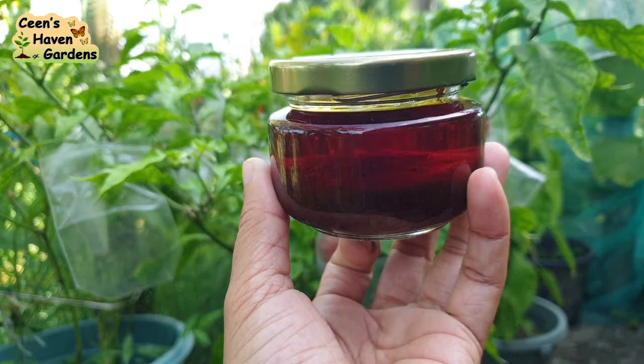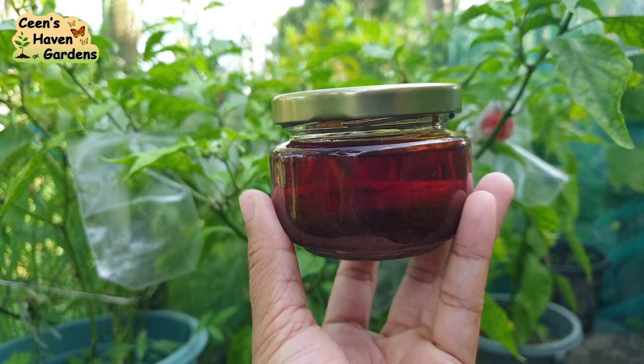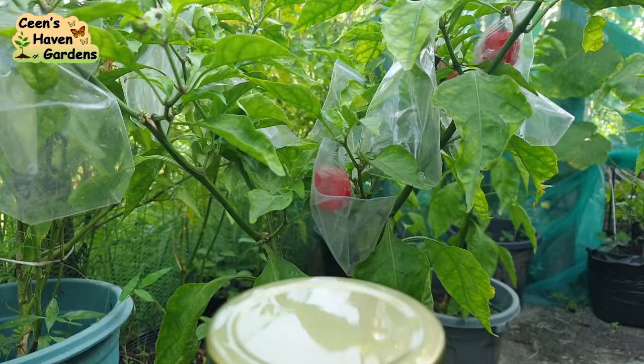Make sure na yung garapon na paglalagyan ng chili garlic oil ay sterilized para safe na safe. Pwede na itong ibenta at yun ang balak ko sa susunod. Itong niluto ko ngayon ay gagawin kong giveaway sa binyag ng baby ko — laking tipid diba? Hindi na ako bibili ng mga ibibigay ko sa mga ninong at ninang.